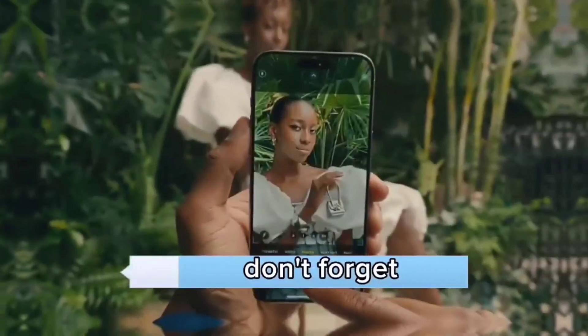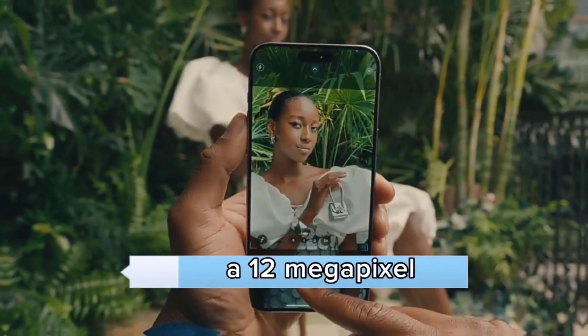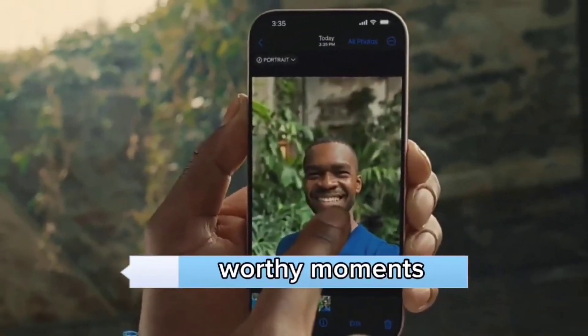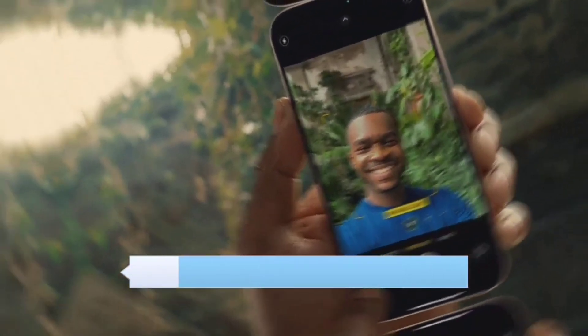Selfie camera. Don't forget the selfie camera — a 12-megapixel wonder with PDAF and HDR. It's perfect for those Instagram-worthy moments, and it can shoot 4K videos too. Prepare for your close-up.